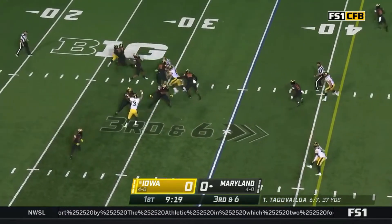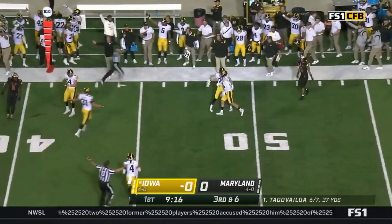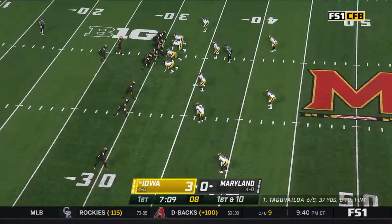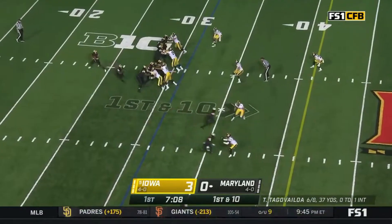Four wides. Tunga-Bailoa lets it fly — it's picked off, right at midfield. He's got to have a snap and clear mentality.